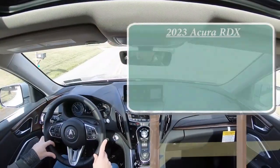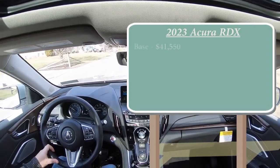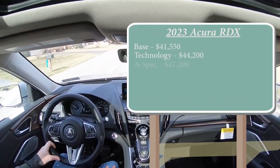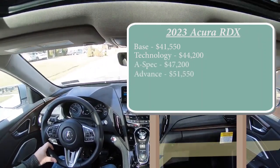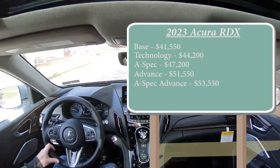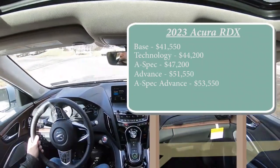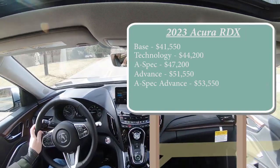Let's start with pricing. There are several trim levels for the 2023 RDX: the base trim starting at $41,550; Technology at $44,200; A-Spec at $47,200; Advance — which is what we have today — starting at $51,550; and lastly the A-Spec Advance starting at $53,550. That was all pricing for the front-wheel-drive configuration. You can add all-wheel drive — specifically called Super Handling All-Wheel Drive by Acura — for an additional $2,200 on any of those trims.